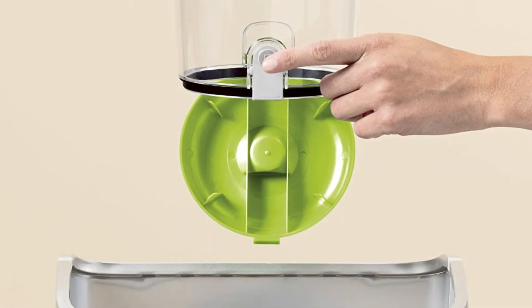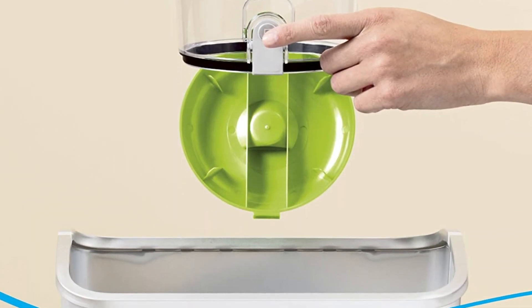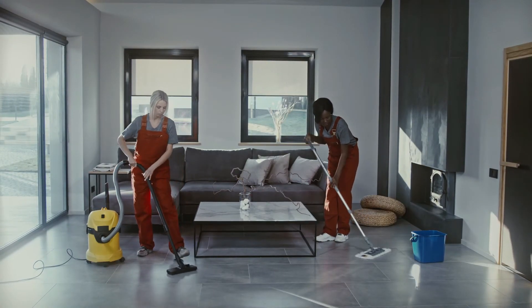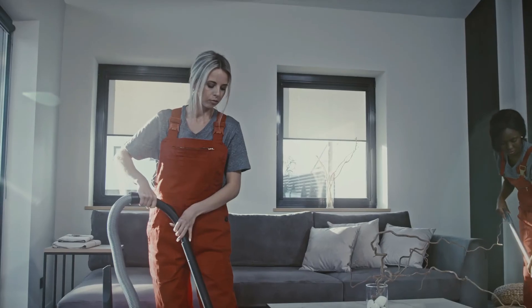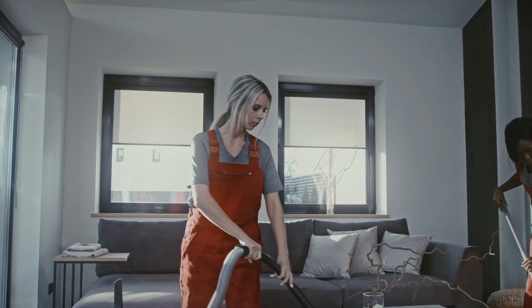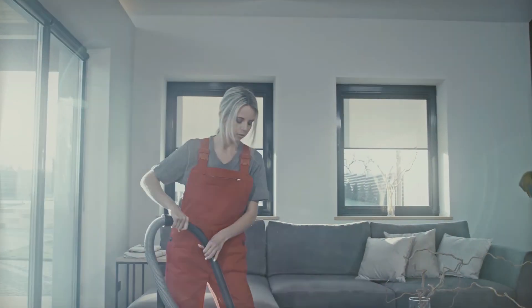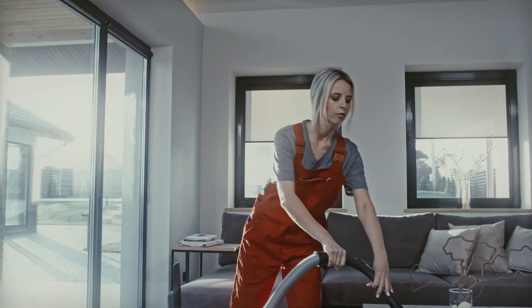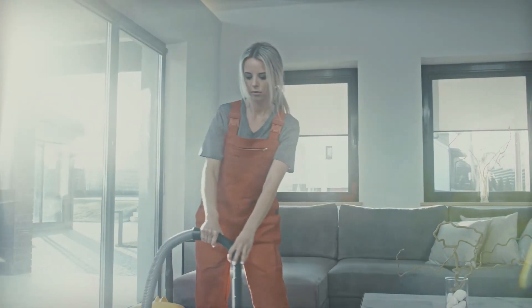You can enjoy swivel steering to maneuver around furniture. The flat head design also means you can clean underneath sofas, tables, and chairs. It also offers 4.8 feet of hose for flexibility. To empty the dust canister, just hit the button and the base automatically releases the debris — it's mess-free.